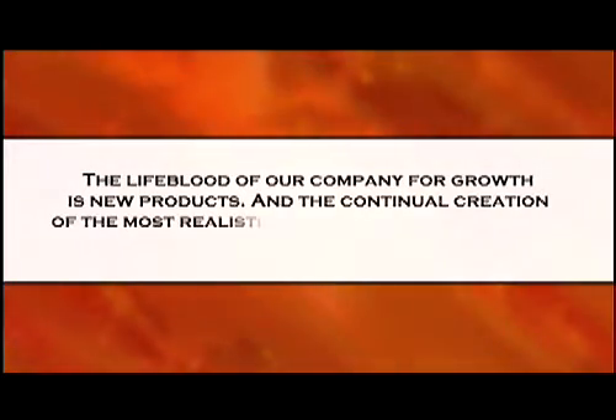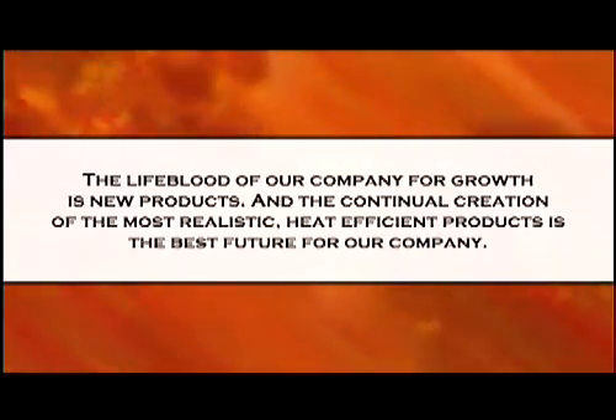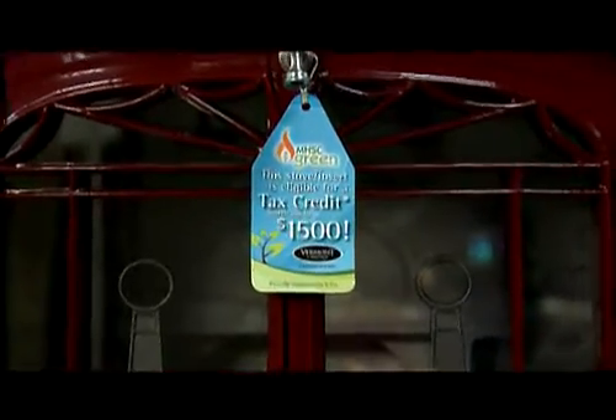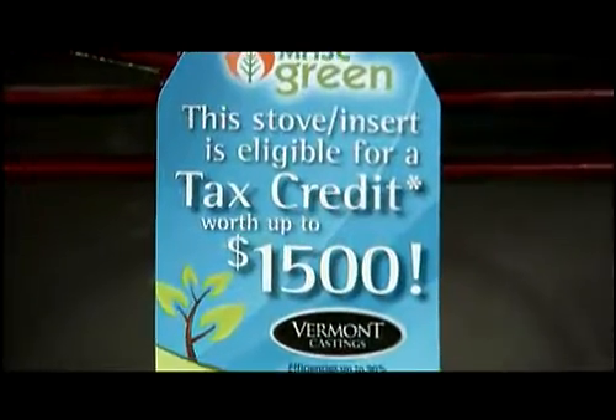We're going to introduce a new operating system for all of our fireplaces on direct vent called the Signature Command System. It very well may change the industry — it will for us and could do wonderful things for our company. The lifeblood of our company for growth is new products, and the continual creation of the most realistic, heat-efficient products is the best future for our company. This year, qualified units are eligible for up to a $1,500 tax credit including installation. You can learn more about what products qualify by talking to your local dealer.